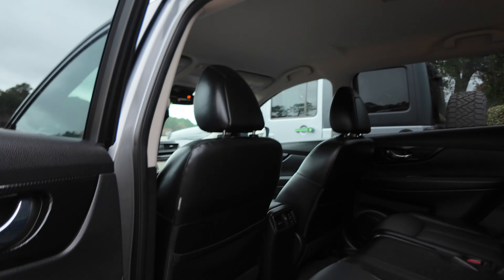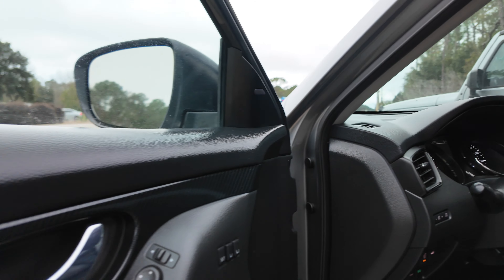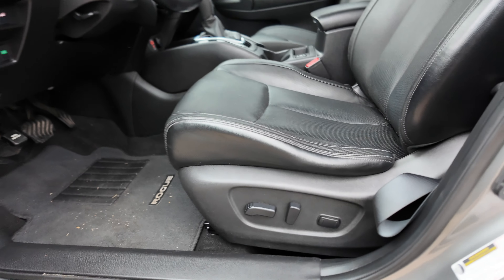The driver side has more of the same. There are heated side view mirrors and blind spot warning in the pillars. Power locks, power mirrors, power windows. There is memory seating for two drivers and a power driver seat with lumbar support.